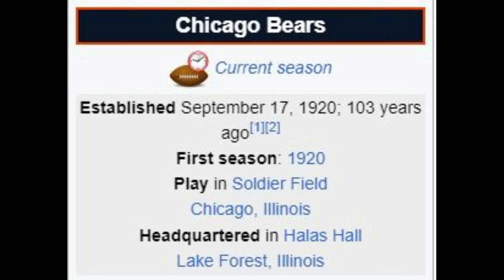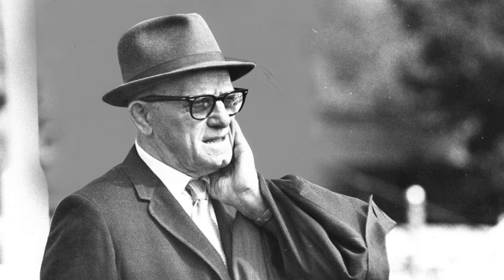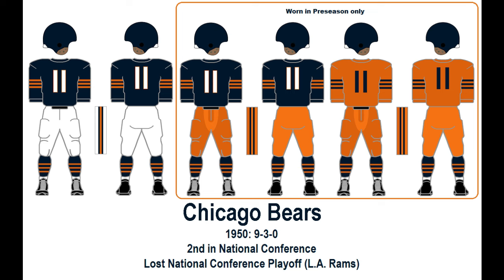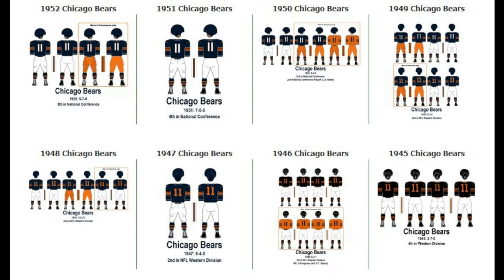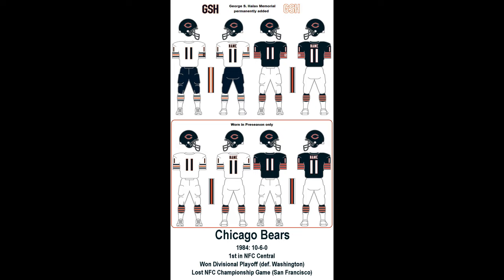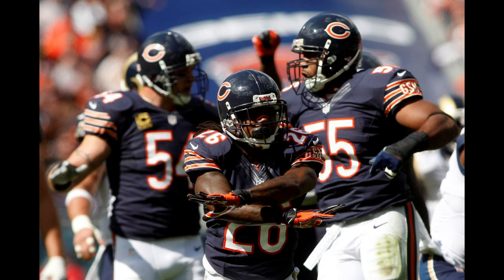Chicago Bears. Introduced in 1920 as a founding member of the NFL, originally as the Decatur Staleys, before becoming the Chicago Staleys the very next year and finally being renamed to Bears in 1922, as owner, coach, and player George Halas had his team moved to Wrigley Field to share with the Cubs and emphasize that football players were bigger than baseball players. The Bears' current uniform design traces back to 1950, with the color scheme of navy and orange coming from Halas' alma mater, the University of Illinois. The latest update involved Nike moving the TV numbers from the sleeves to the top of the shoulders in 2012.